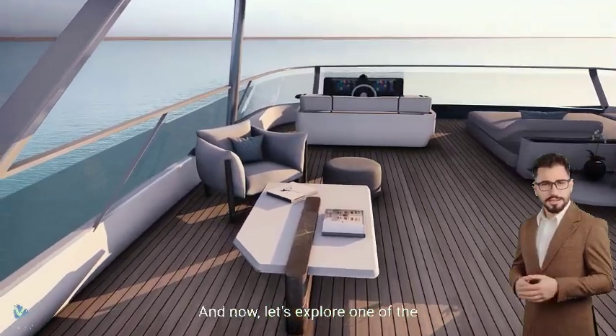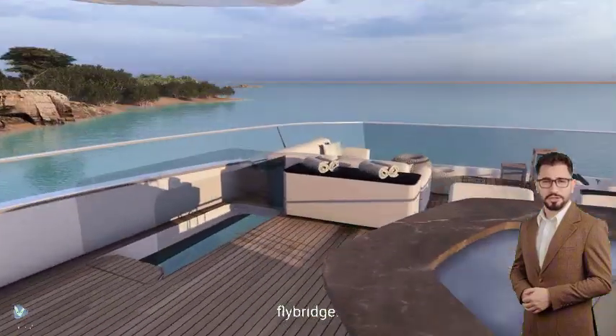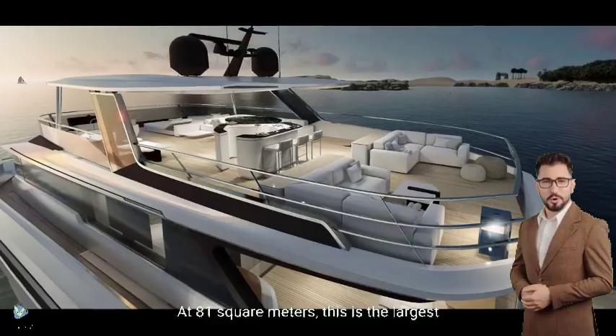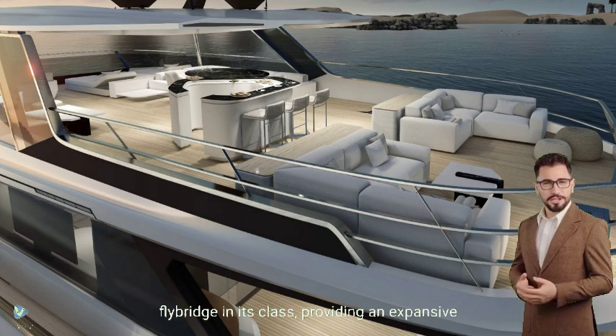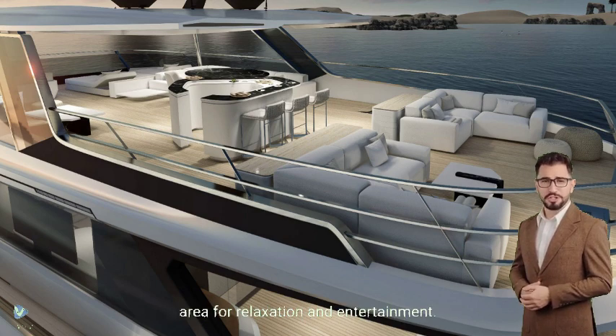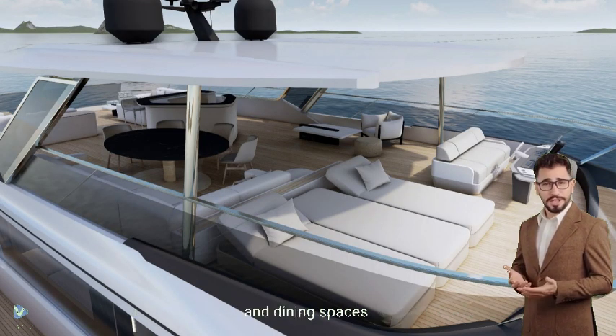Now let's explore one of the most remarkable features of this yacht — the flybridge. At 81 square meters, this is the largest flybridge in its class, providing an expansive area for relaxation and entertainment. The flybridge is designed to maximize your outdoor experience, with ample seating, sun loungers, and dining spaces.